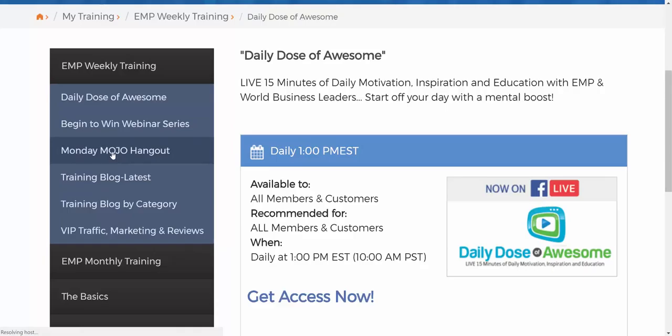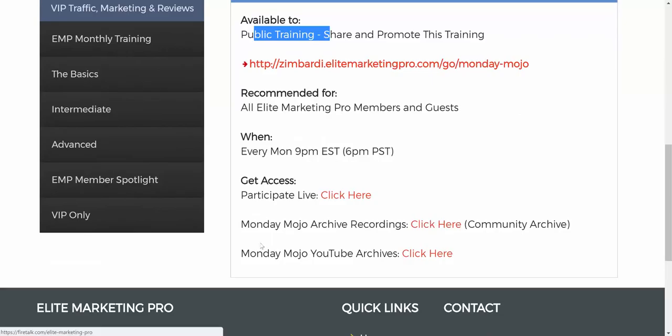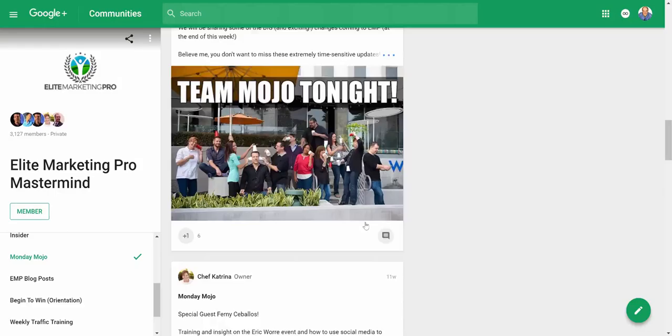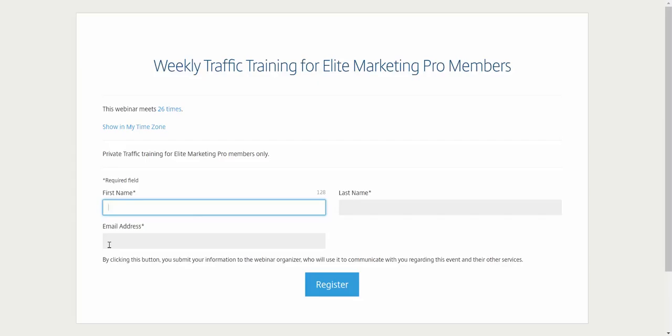Next, I'll go over the training. This platform has a training library. Under My Training, there are several different libraries. The first is the Monday Mojo Hangout — every Monday at 9 p.m. Eastern time, it's their flagship webinar. There's a unique link you can use to promote this public training. You can participate live, and they also have all archived recordings in their training library. Simply click here — it launches the Google Plus community, filtered by Monday Mojo, and all recordings are there. That's pretty cool.